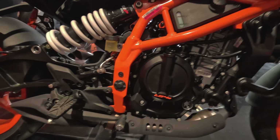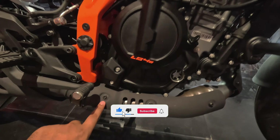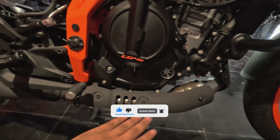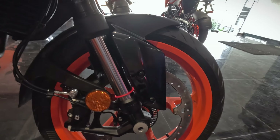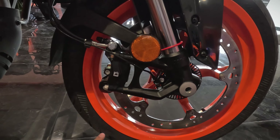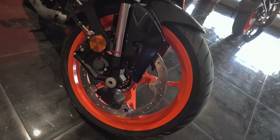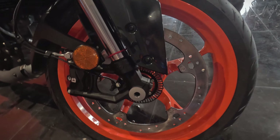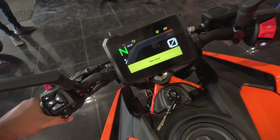This silencer muffler covering you can see here is only present on the Duke 390. Coming to the front section, we have 320mm disc brakes up front, paired with the Biver caliper. Biver stands for 'By Brembo' — it's Brembo's product specifically for motorcycles under the 1000cc segment.